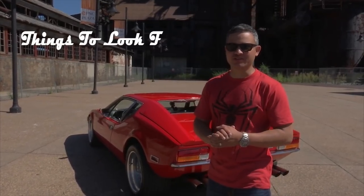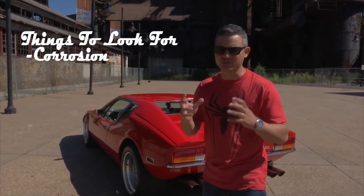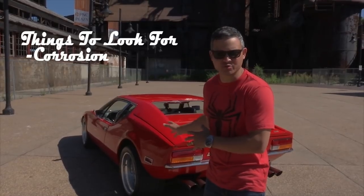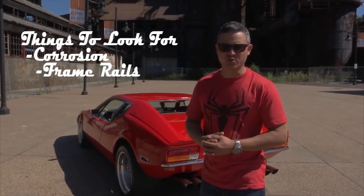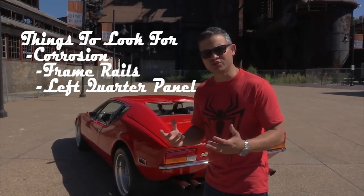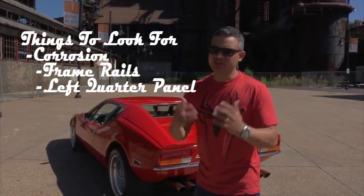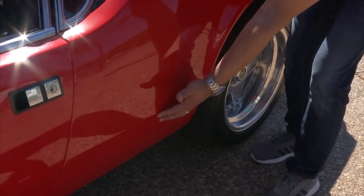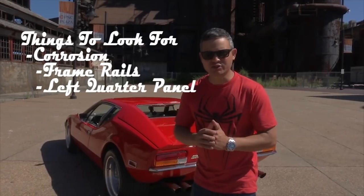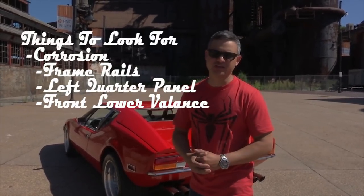The first thing you want to look for is corrosion. Rust is a problem with many Italian cars — the manufacturing process didn't really look into rust prevention, and that's no exception with the Pantera. You want to make sure you look at the frame rails for signs of rust. You want to look at the left quarter panel — that's another issue where a lot of water concentrates between the sheets of metal and starts to rust. A lot of guys use a vacuum with a hose to suck water accumulation from that area. Another area to look at is right up front on the lower valance of the car, where you tend to get a lot of water accumulation damage from driving.